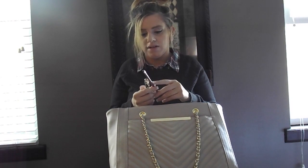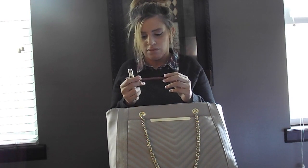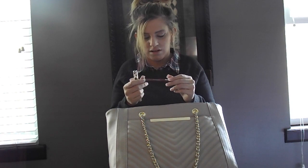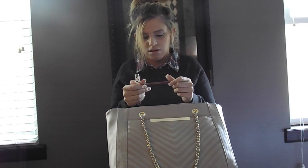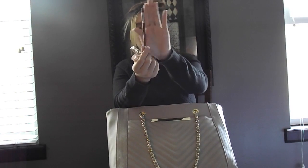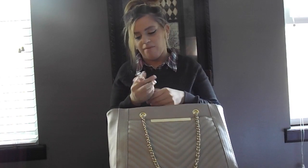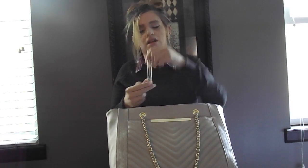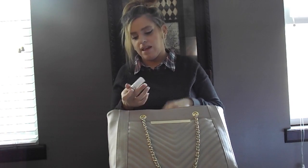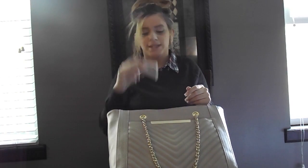And for the last side pocket, I have my Rimmel London lip liner — I'm trying to figure out what the color is — Exaggerate. And then I have my Marc Jacobs Daisy Roll-On Perfume, my absolute favorite. And my H&M Nude Lipstick.